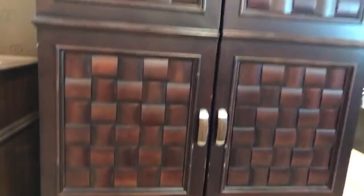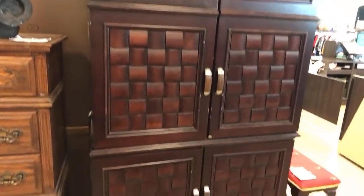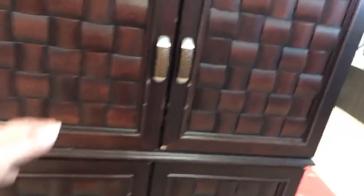Y'all, wait till y'all see this. I'm going to turn the camera around. Hey Lydia. Miss Cure, I haven't seen you in a long time. Friend, how are you? Hold on, y'all. I'm going to turn the camera around. Look at this, y'all. Look how tall that is. Look at that. You believe this?